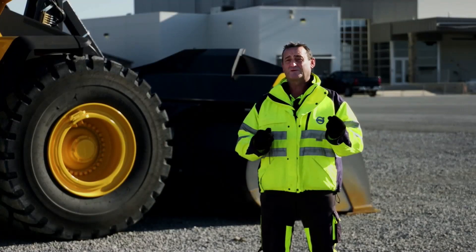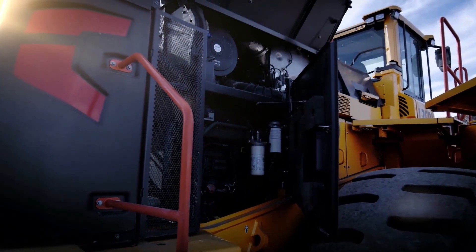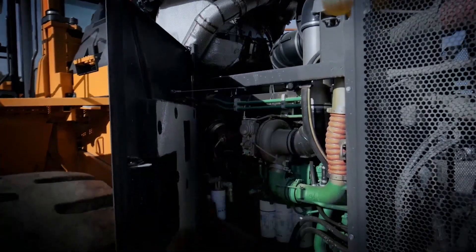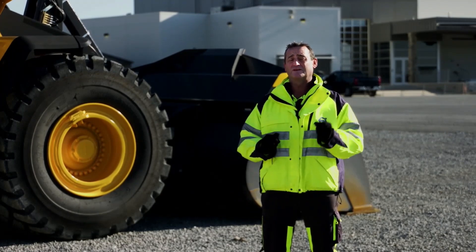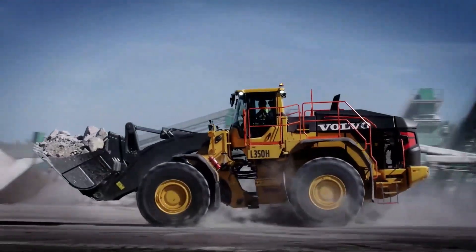Some of the other features we have now is 1,000-hour service intervals on the engine, and that is going to improve your TCO — your total cost of ownership. We also have a fuel efficiency guarantee where we're guaranteeing your machine will not use more fuel than what's identified in the fuel efficiency guarantee.